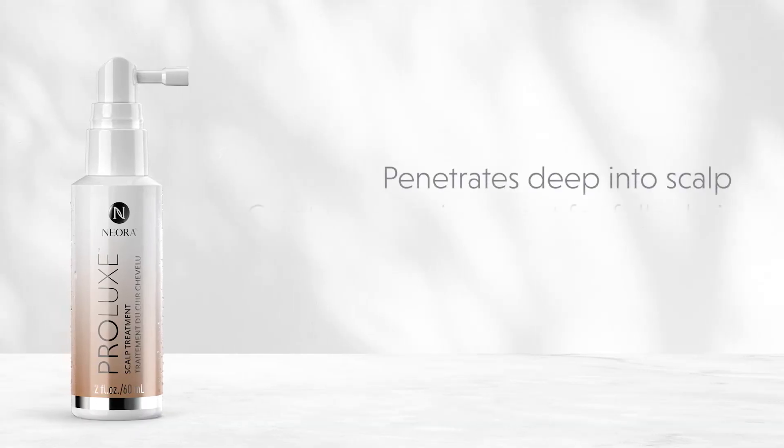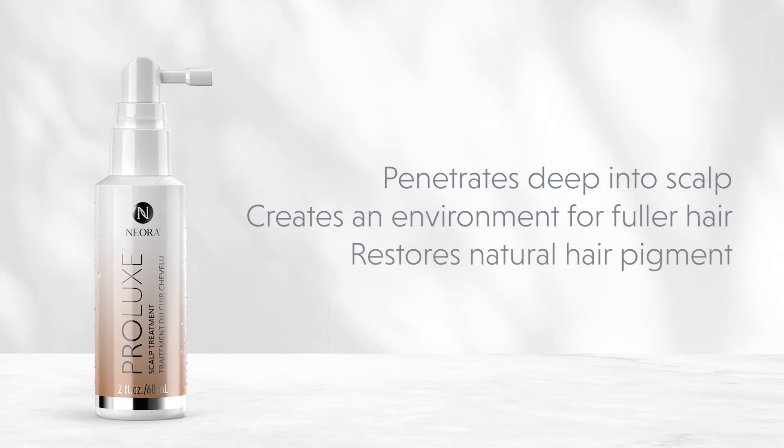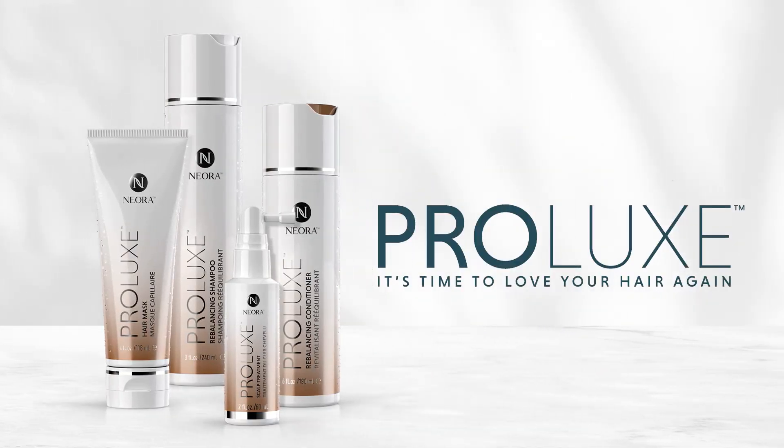Prolux Scalp Treatment is a state-of-the-art leave-in treatment that helps create an environment for stronger, thicker, younger-looking hair, while working to restore your natural hair pigment, so you see less gray. The Prolux Hair Care System is ready for you to put it to the test, so you can fall in love with your hair again.